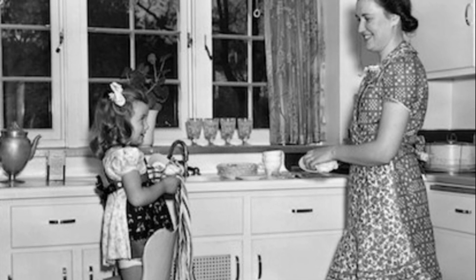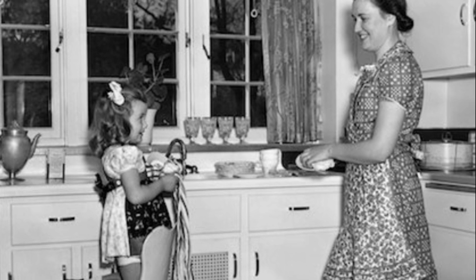Today I'm going to give you a menu for the sort of homey meal every bride ought to know how to prepare for her husband.